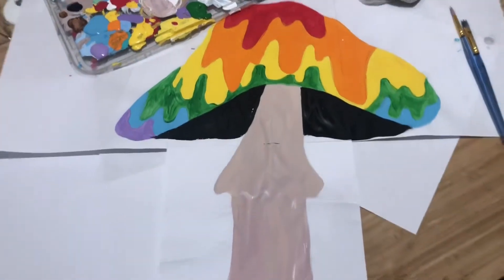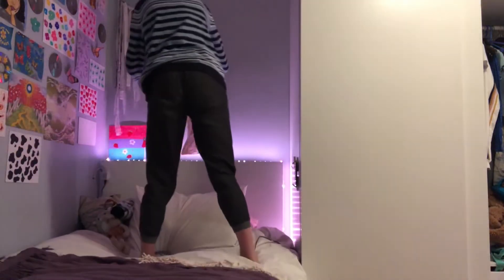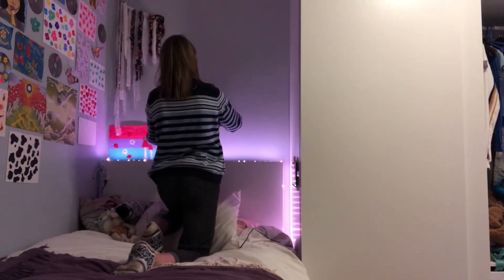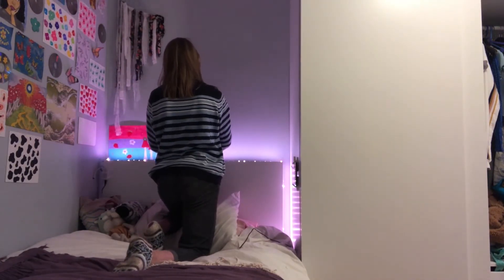This is the finished result of my mushroom — I'll just wait for it to dry and hang it up. I cut out my mushroom and I'm just taping it onto my wall and it looked pretty good. I like it. I have a mushroom theme going on in the back.